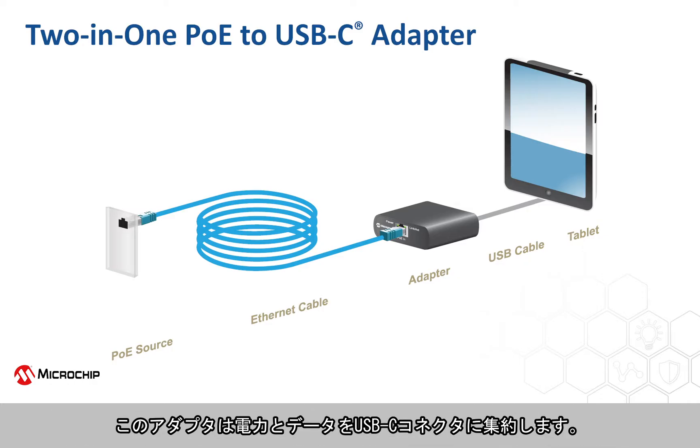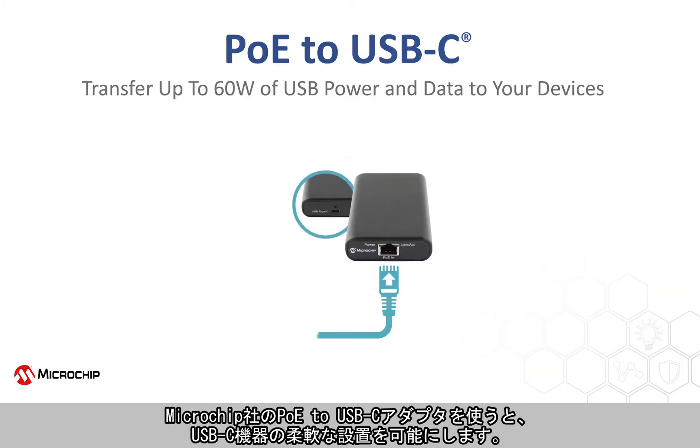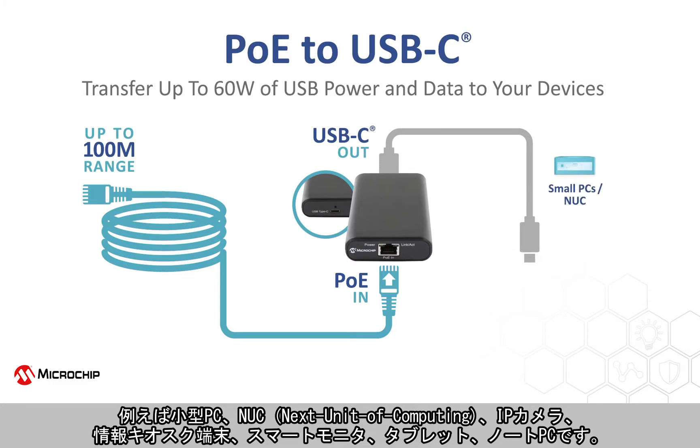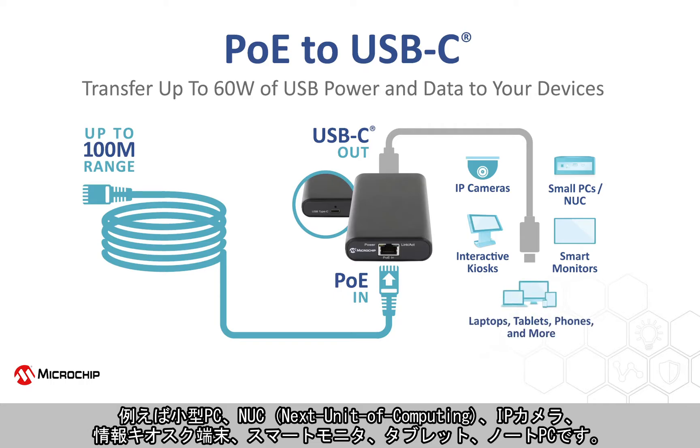This adapter converts both power and data into a single USB-C connector. Microchip's PoE to USB-C adapter enables flexible installation of USB-C devices such as small PCs and next unit of computing, IP cameras, interactive information kiosks, smart monitors, tablets, and laptops.